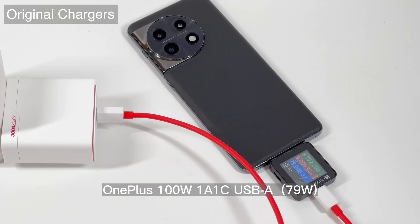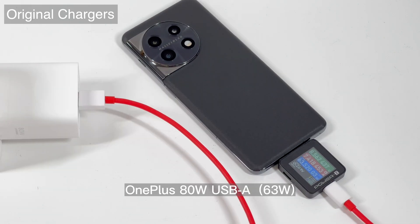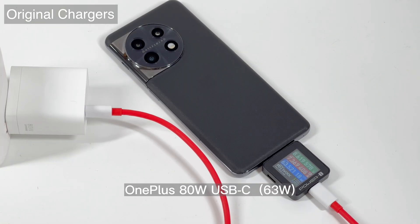The rest of the SuperVOOC chargers — like the 100W dual port, 80W USB-A, 160W, and 80W USB-C — can all support 100W fast charging, and the peak power is around 80W, then gradually drops to 60W.